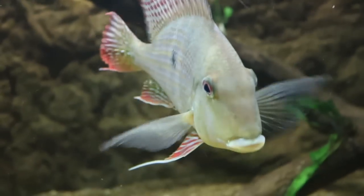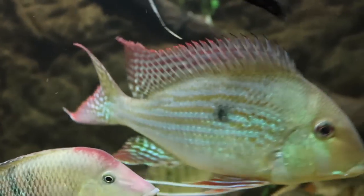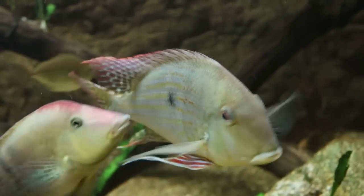What's up YouTube, this is DWS Darius and this is another episode of Amazing Fish. Today's amazing fish is Geophagus Altefrons.